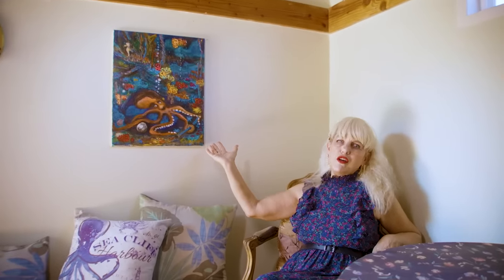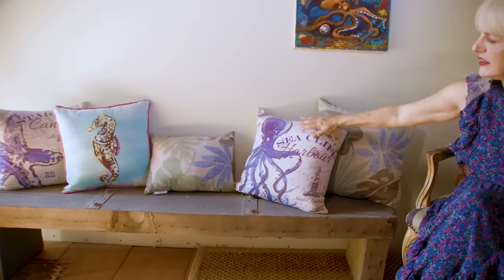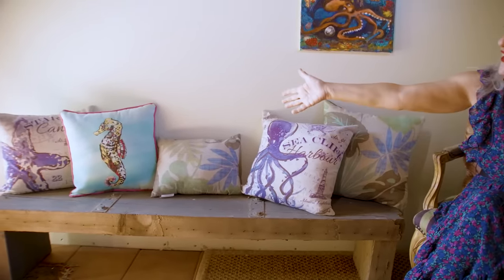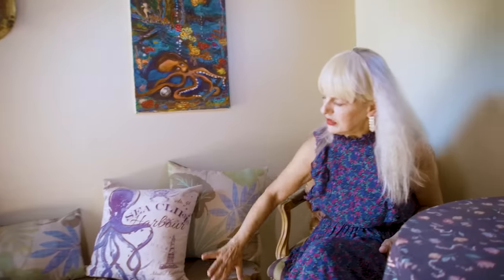And what do I have in this pirate-themed room? An oil painting that George made, called the Octopus's Garden. Accented by some coastal-themed pillows like Seacliff Harbor, and the Seahorse, and the Starfish, and some tropical pillows.